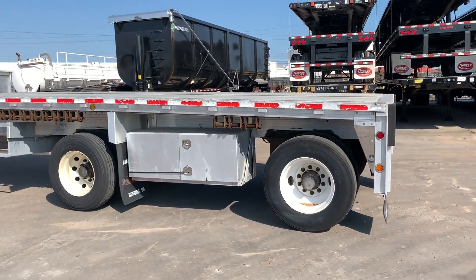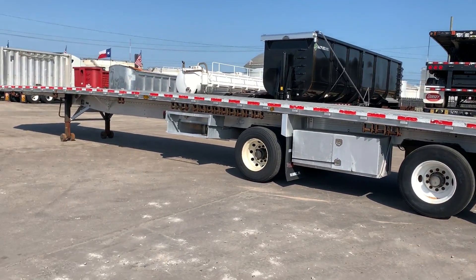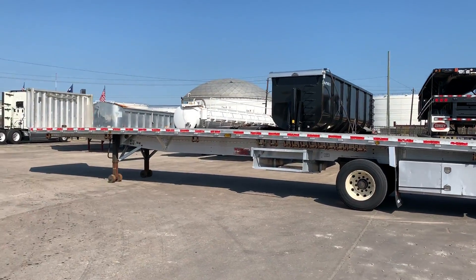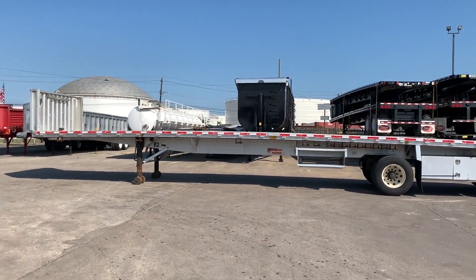Ready to go to work. If you'd like to check out all of our aluminum flatbed inventory, you can go to PorterTRK.com. If you're on Facebook, please be our friend. Follow us on Twitter at Porter Trucks.